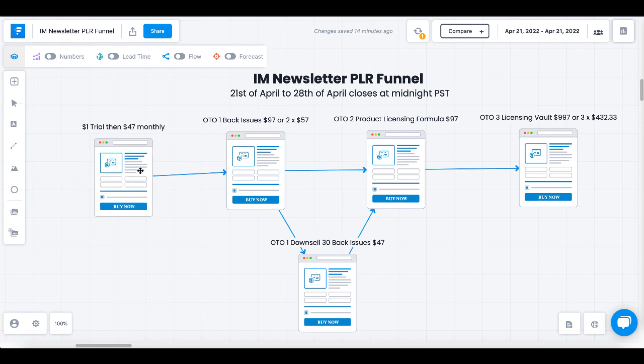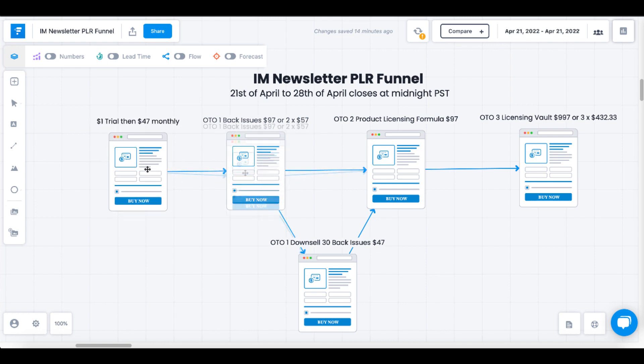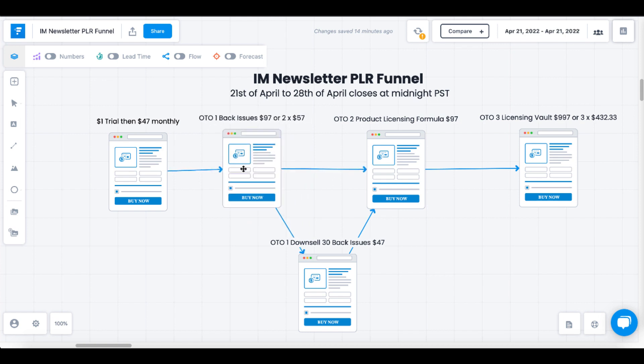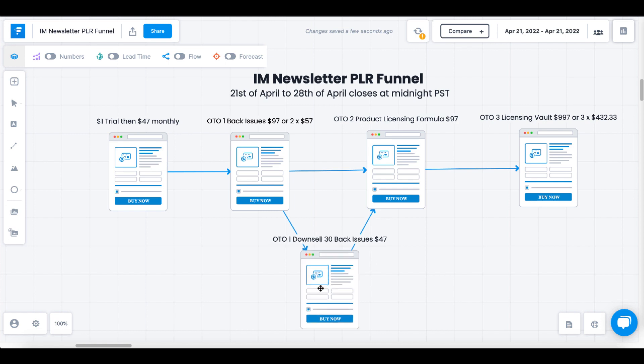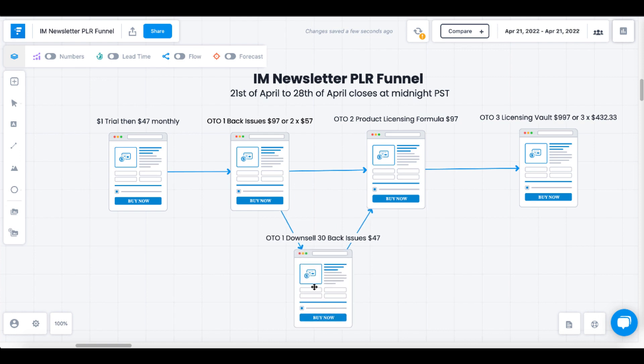The first offer is the $1 trial, and then it turns to $47 per month to keep getting access to new issues and back issues. After you buy the $1 trial, you'll be offered the OTO — all 130 back issues for $97. If you choose not to take all 130 back issues, you'll be offered the chance to buy 30 back issues for $47, though this does not qualify you for my bonus.